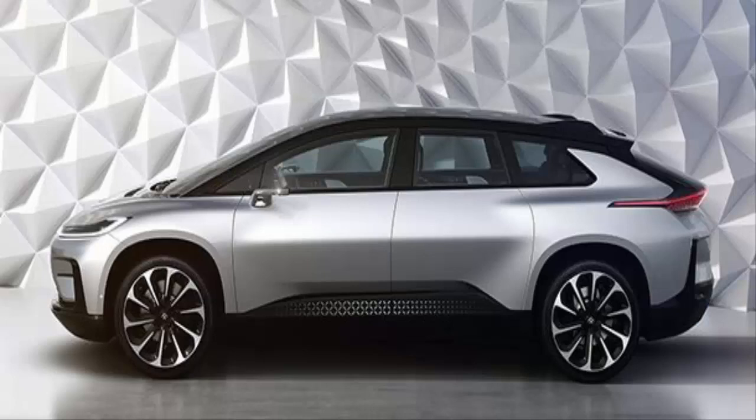Number 4: Faraday Future FF 91. Buckle up, because the Faraday Future FF 91 can go 0-60 in 2.39 seconds — but that's just the beginning. It has semi-autonomous AI with the ability to park itself, open its doors, adjust the temperature, and so on. It'll be available in very limited release in 2018.